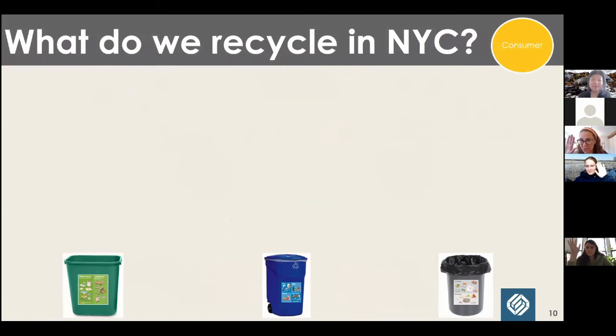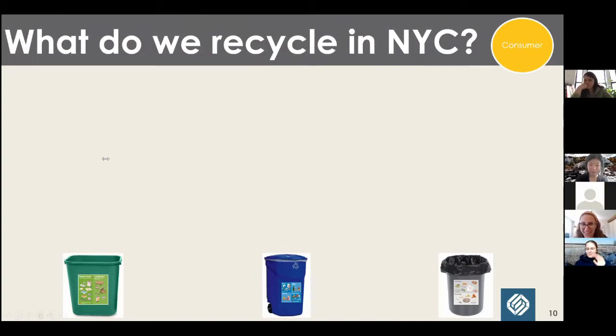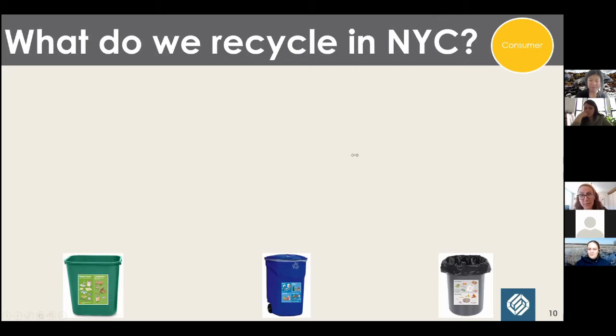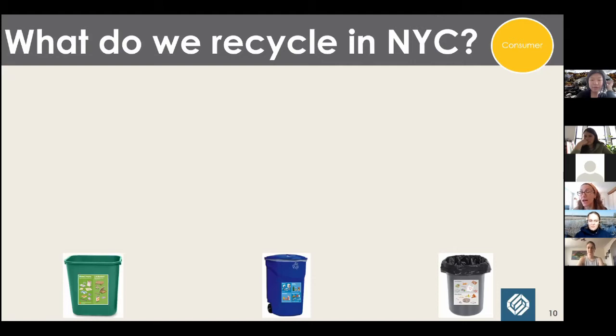So I can't do one of these presentations without reviewing what we recycle in New York City. Since some of you might be elsewhere, I'll also talk about common trends in other programs and common similarities or differences between recycling programs. Recycling programs differ because different locations have different needs and capabilities — all programs and areas can't operate the same way at this time.